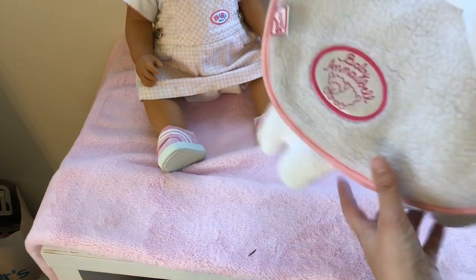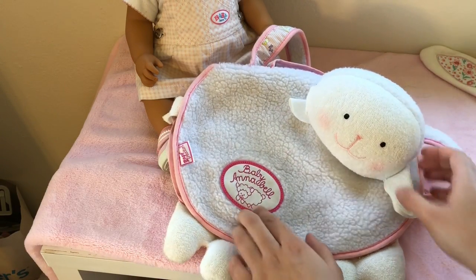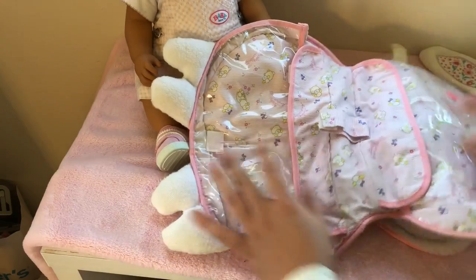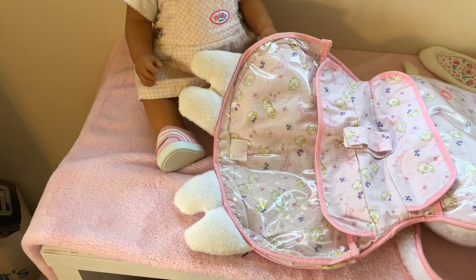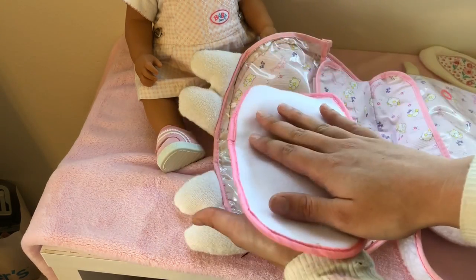So this is Baby Born Olivia's diaper bag. It's an older diaper bag by Zaf Creation for their Baby Annabelle line, and it's shaped like a little lamb. You fold it open and there are these pockets to put things in - it's pretty cute. It can be a little changing area too if you want, so we're gonna bring a little changing pad to lay down on.